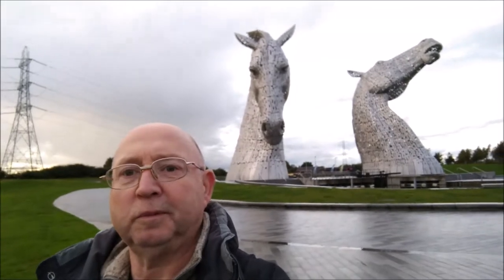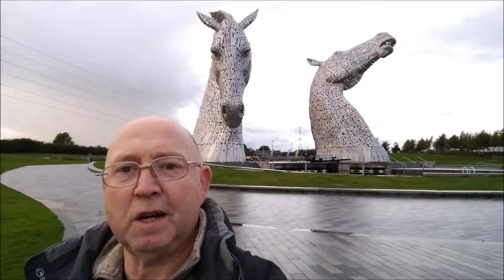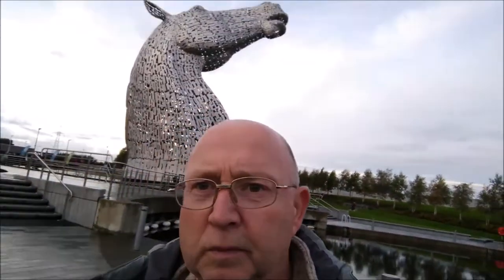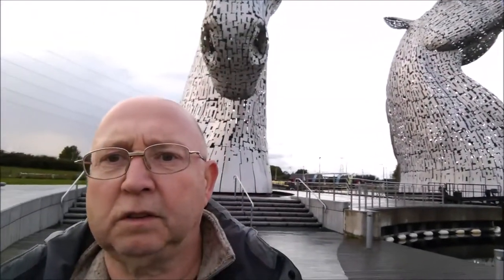Well, we've finally arrived. And just on cue, it started to rain. But never mind. What do you think of those horses? Wow. They're some size and they're quite impressive — really big. They stand 30 metres tall. And I think the one on the right bites! I apologise — my phone is filming things very dark today and I can't get it to stop doing it.